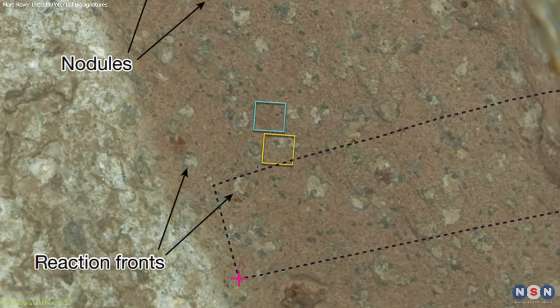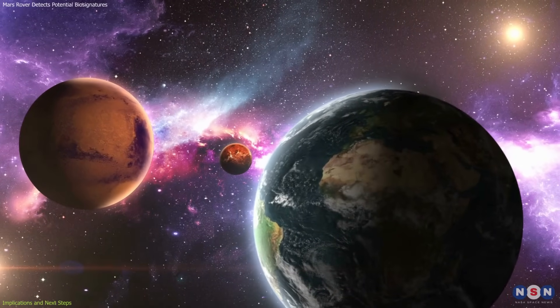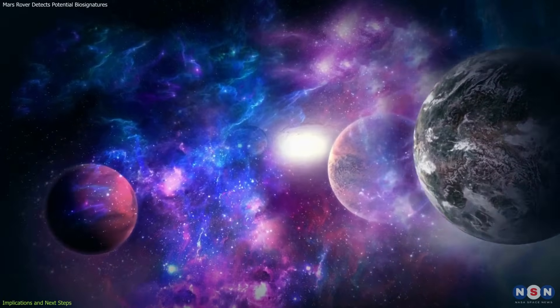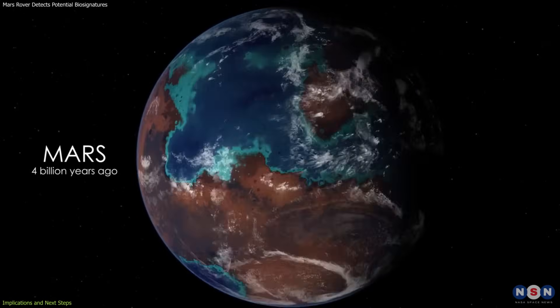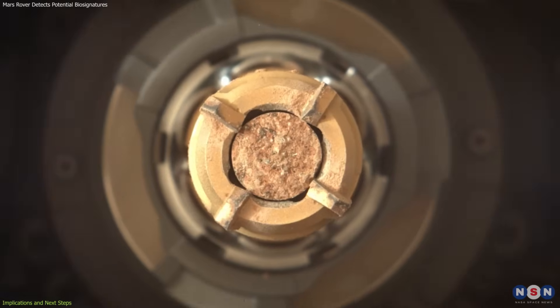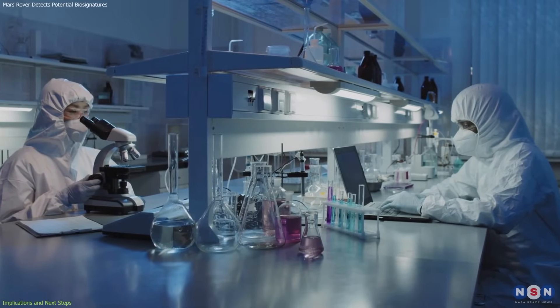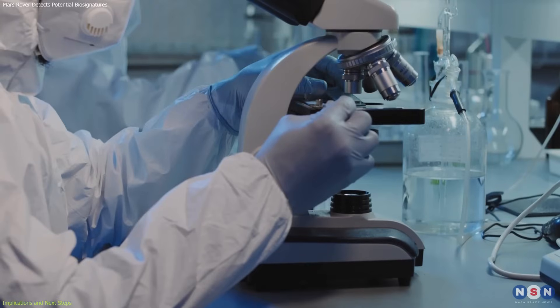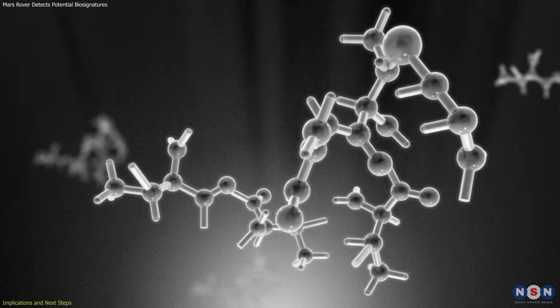The implications extend well beyond this single rock. If confirmed, these findings would demonstrate that life is not unique to Earth, but can emerge wherever the right conditions exist, raising the odds of life throughout the cosmos. Even if the features turn out to be purely chemical, they still reveal a complex geochemical history that shaped Mars' early environment. Perseverance has already sealed and cached samples, including one from the Bright Angel Formation. To confirm their origin, scientists need to study them in Earth laboratories, where advanced tools can probe isotopes, nanoscale textures, and chemical structures at resolutions impossible for a rover.